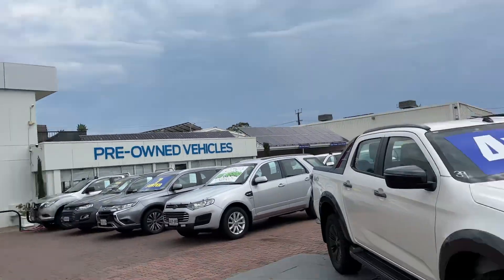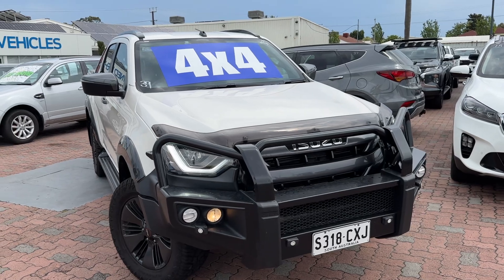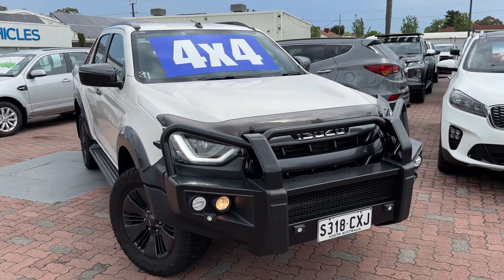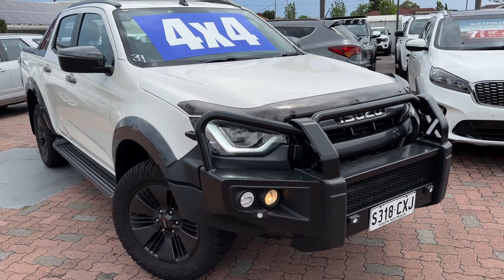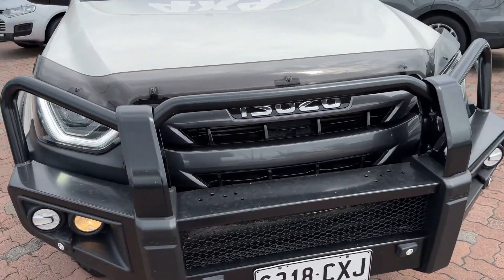Hi Jess, Reece from Wainfielders Ford here in Christie's Beach. As discussed over the weekend, shooting a quick video on the lovely Isuzu D-Max X Terrain. Do apologise for any wind noise — some crazy weather over the recent days here.